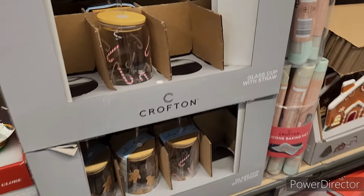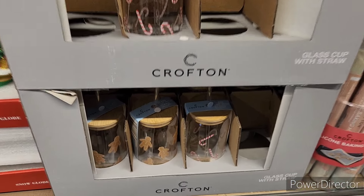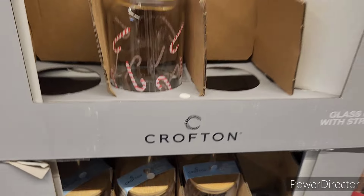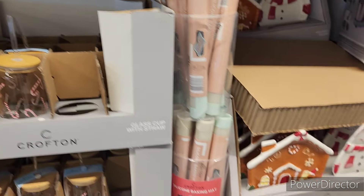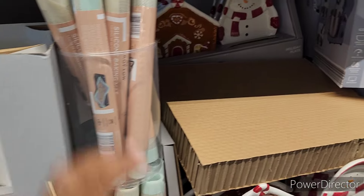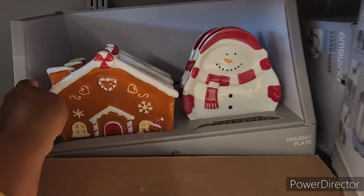You have the snow globe for $7.99 right here. And then you have the glass cup with straw — these are going for $3.99.